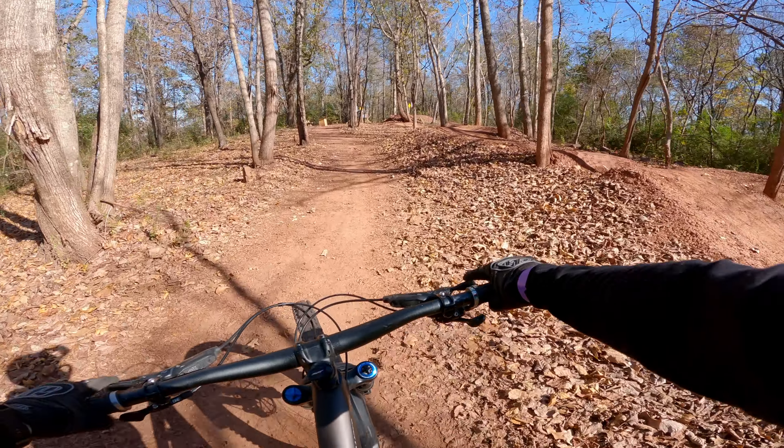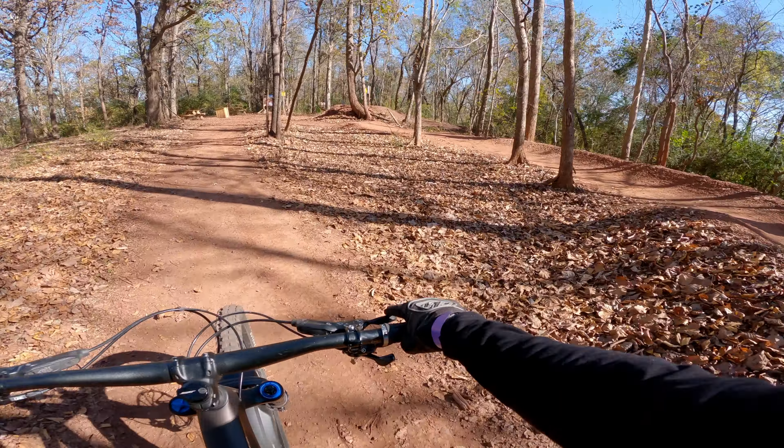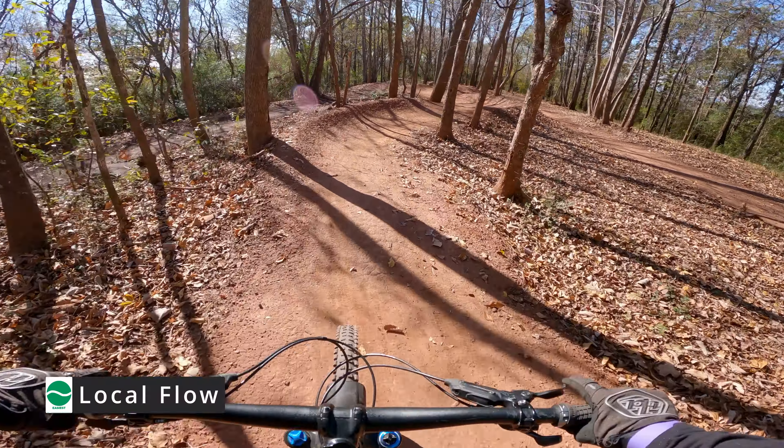We're going to be bouncing around a little bit, but we'll try to stick to greens, blues, blacks, and all the way up. This is Local Flow.